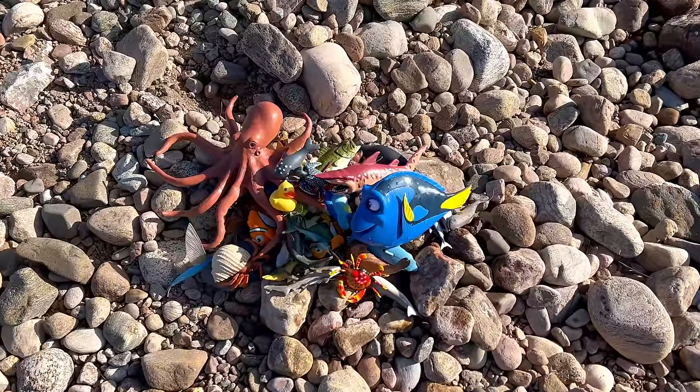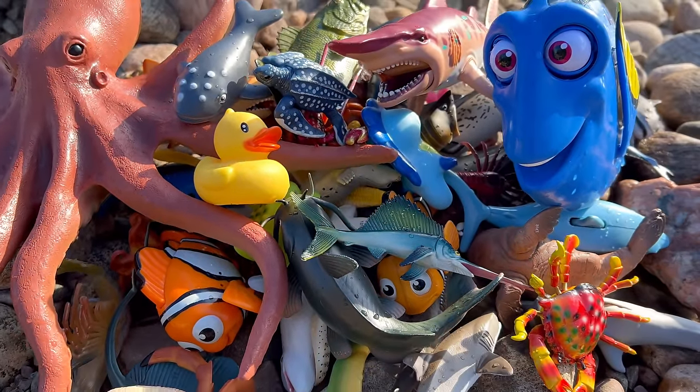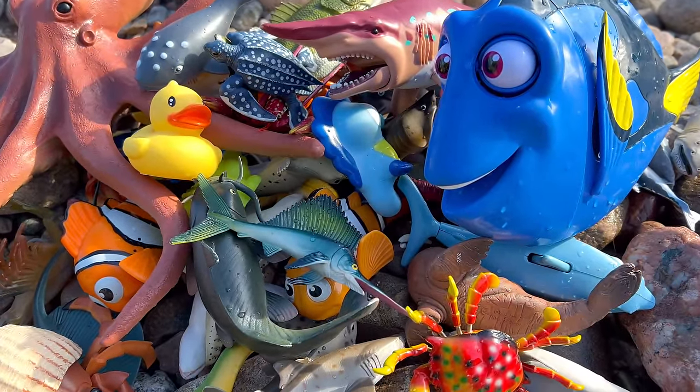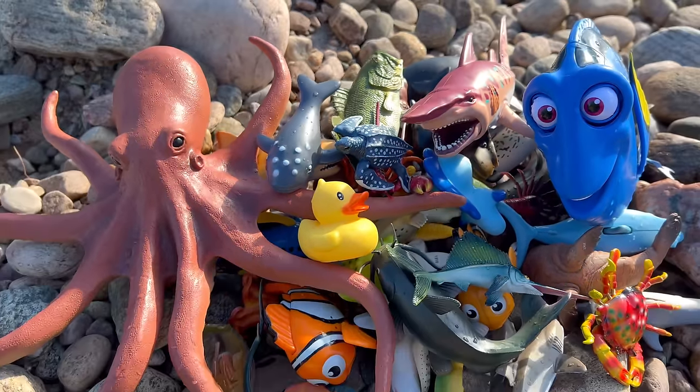Whoa! Look at all these sea animals. So many sea animal toys here on this shore. Okay, let's see what we have.